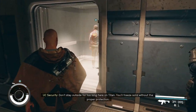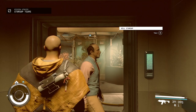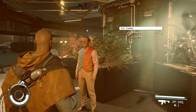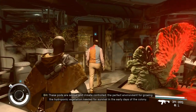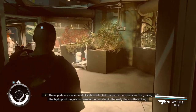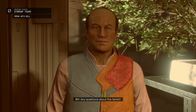Don't stay outside for too long here on Titan. You'll freeze solid without the proper protection. New Homestead's farms are the beating heart of the colony. Without them, the original outpost would have shriveled and died. These pods are sealed and climate controlled — the perfect environment for growing the hydroponic rotation needed for survival in the early days of the colony. It's a little weird that people come here to see what early colony life was like. Any questions about the farms? This is just how we live.